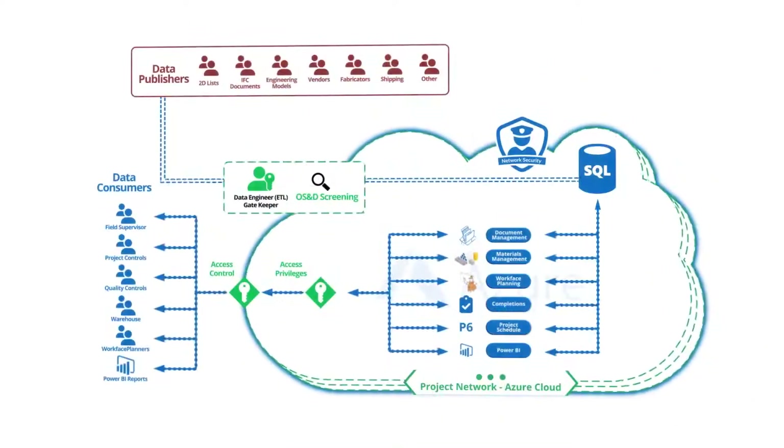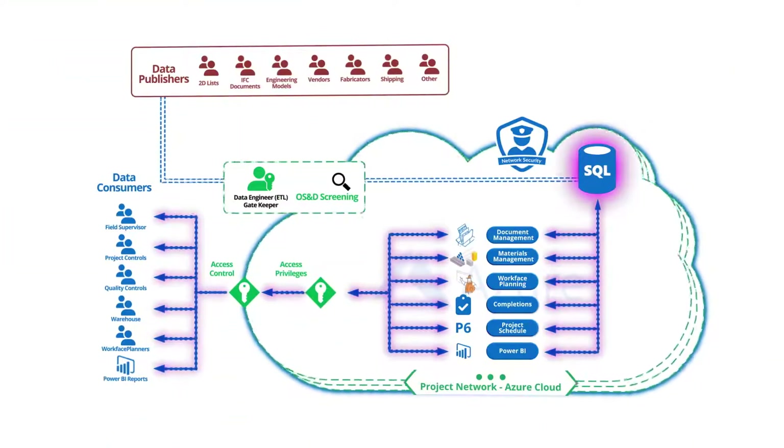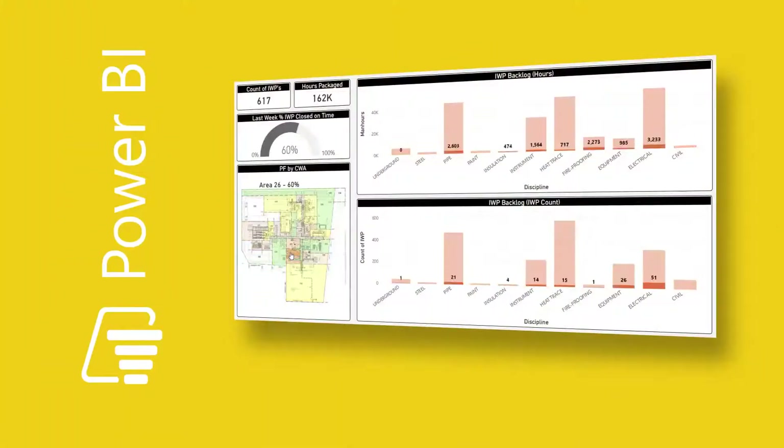The project cloud is also a convenient platform that can be used to host all other project applications that need to be accessed by multiple stakeholders, such as the quality control database and the safety library. Having all of this project data in one place creates a single source of project truth, which is the right foundation for aggregation software like Power BI to mine data and build project dashboards.